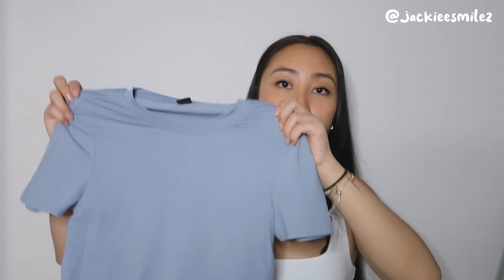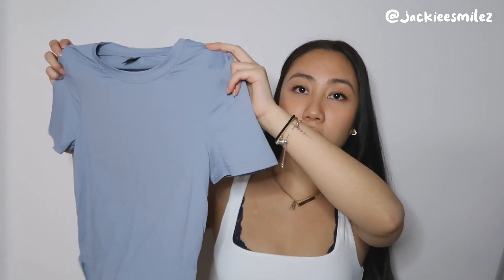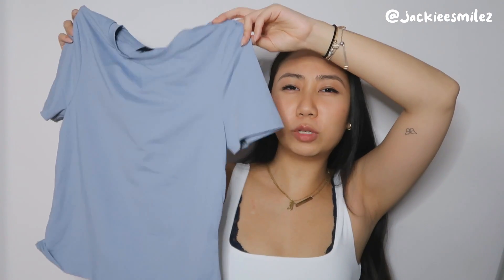I got the same exact shirt in dusty blue, and I am in love with these colors. It's so flattering on and it's such a staple for summertime — just pair it with a pair of shorts and call it a day. The baby blue color is chef's kiss. It's kind of like a dry-fit material. Same complaint with the shoulders not fitting quite right, but I really like this as well — also a 9 out of 10.